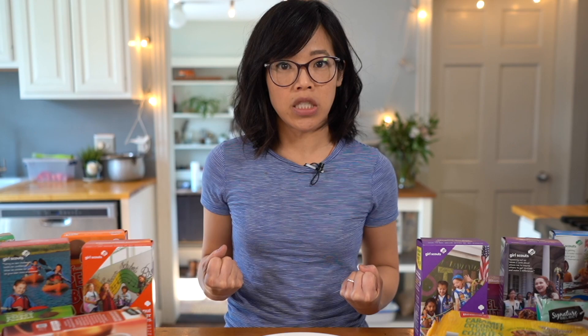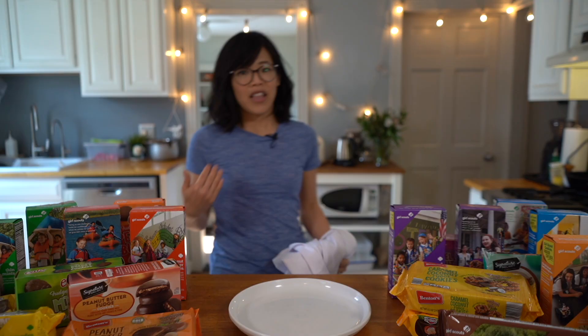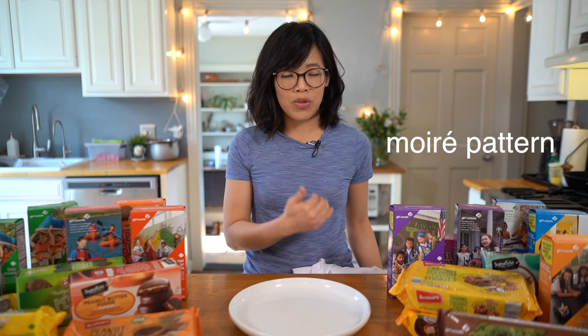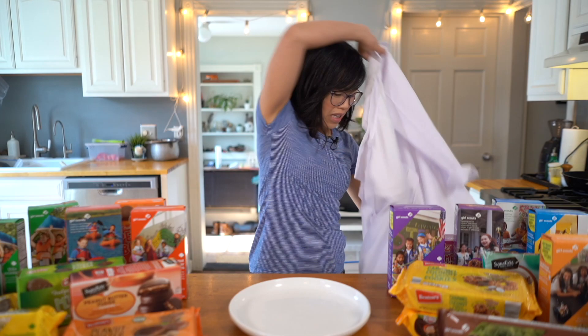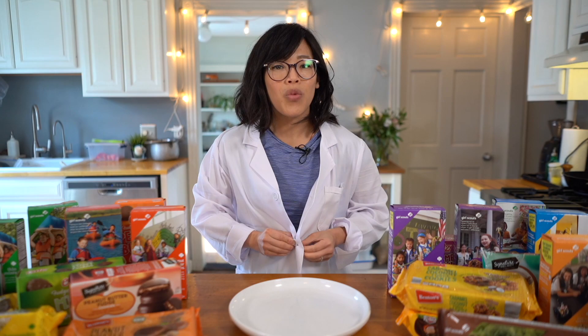It's time to eat cookies! I forgot I'm wearing this shirt — it creates a moiré effect because it's got really close lines. I was going to be wearing my lab coat because this was supposed to be science, right? We're doing a little cost analysis breakdown here. Just give me a moment while I get dressed.